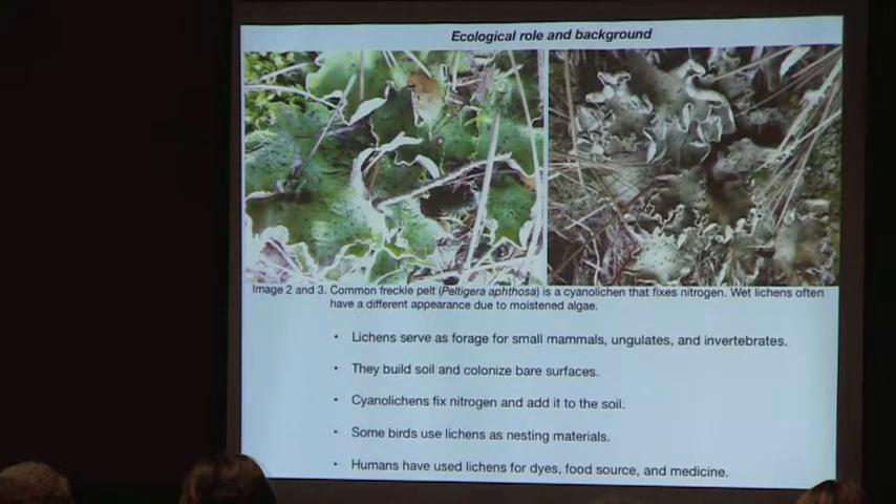Lichens are important forage for small mammals, ungulates, and invertebrates. They build soil and colonize bare surfaces. Cyanolichens, which have blue-green algae, fix nitrogen and add it to the soil. Some birds use lichens as nesting material, and humans have a long history of using lichens for dyes, food, and medicine.